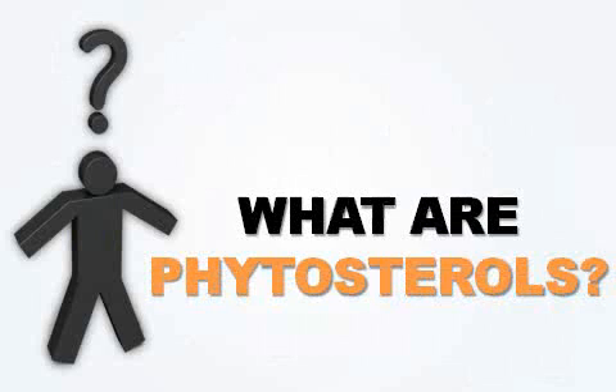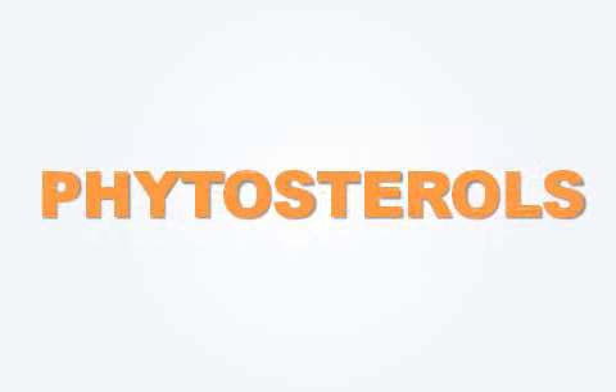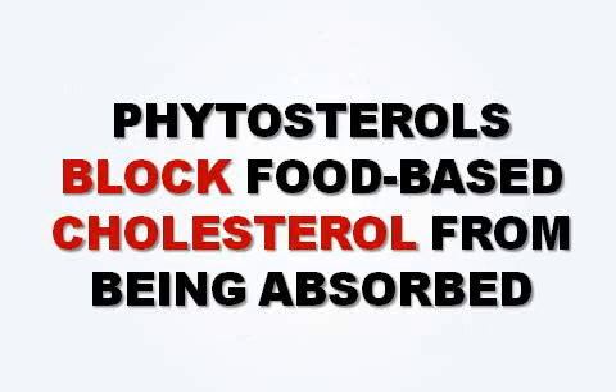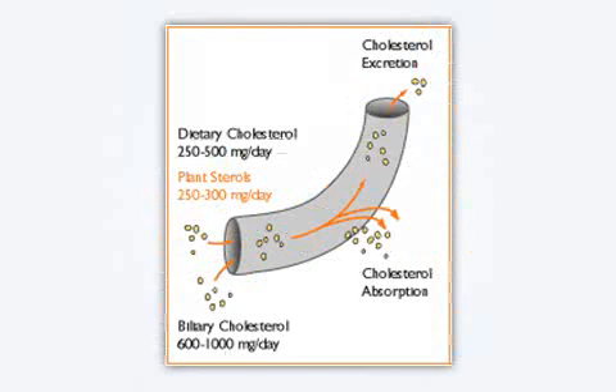The very first question is: what are phytosterols, and how effective are they for lowering cholesterol and triglycerides? Plant sterols and plant stanols are collectively known as phytosterols. Plant sterols are compounds that have a chemical structure similar to that of cholesterol. Phytosterols so closely resemble cholesterol in their structure that they can actually block food-based cholesterol from being absorbed into the bloodstream. They take that cholesterol and get it excreted into waste matter when you go to the toilet.